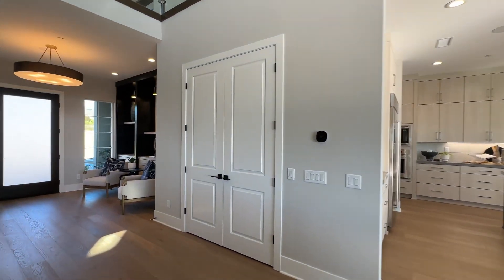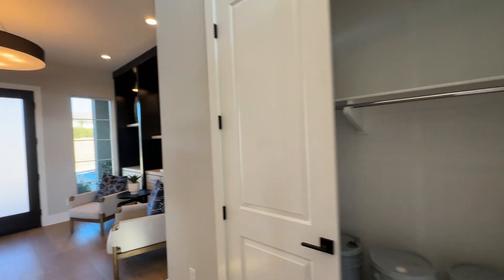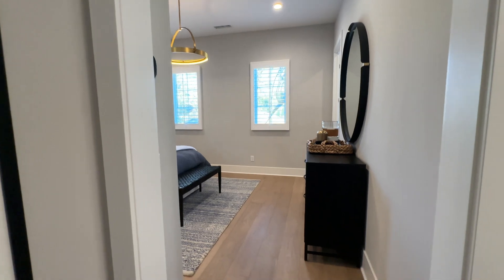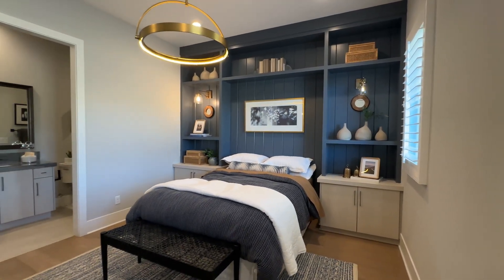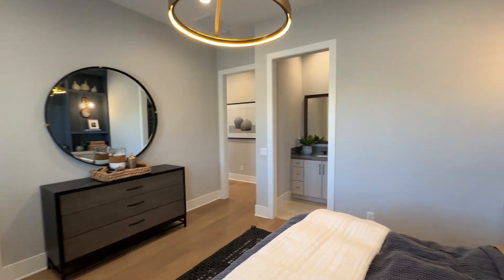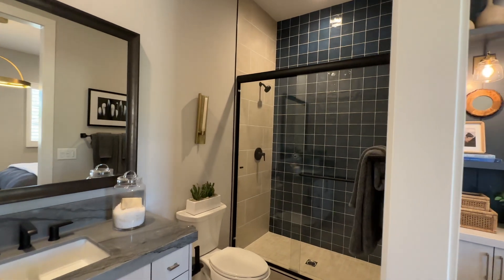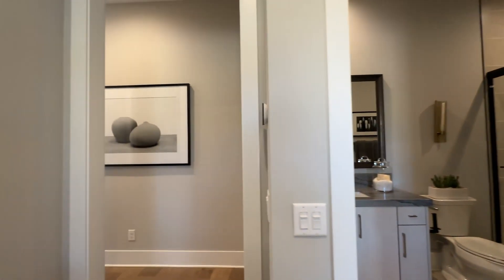Coming back this way, we have a double-door coat closet for guests when they come over. Going to our left, you'll find the powder room for guests when you're entertaining. Right off the powder room is a first-floor bedroom — it's great when homes have a first-floor bedroom for guests who aren't comfortable tackling the stairs. There's a nice sized walk-in closet and a really nice ensuite bathroom with a shower. They did a great job on it.